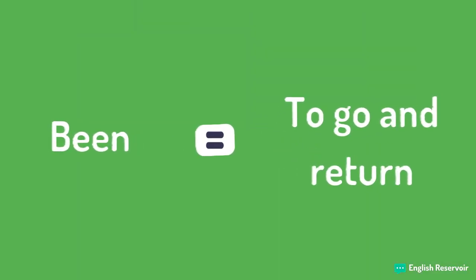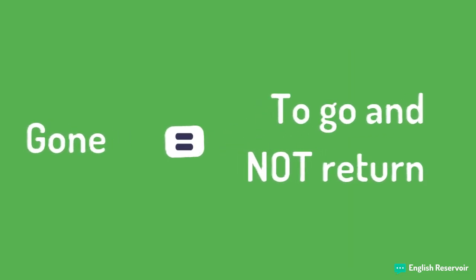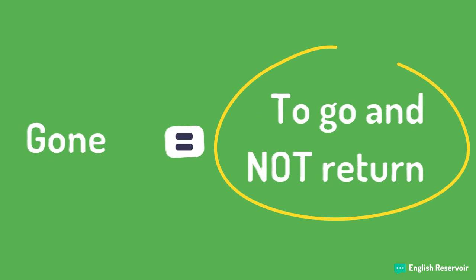Been equals to go somewhere and return. Gone equals to go somewhere and not return. Of course, either meaning is always relative to the speaker.